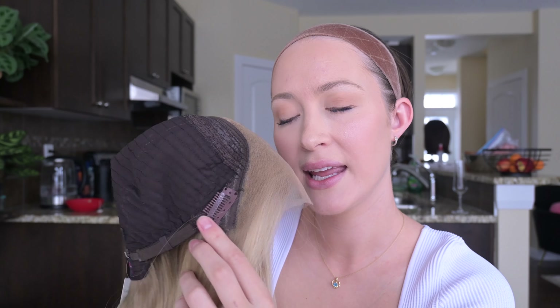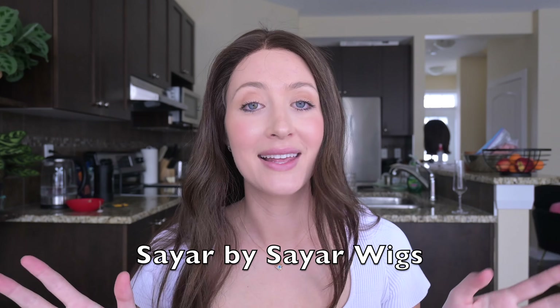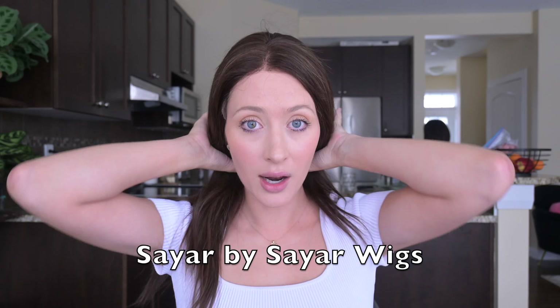This is the lace front and the lace top — this is your parting space — and then the rest is wefted. You do have adjusters at the nape of the neck, and there are two clips on the side where the ear tabs are, but I didn't use them and you definitely don't have to. If you wanted extra security, they are there. This is a gorgeous wig and there is a lot of hair here, so you have to want a lot of hair. I think the color is stunning — I don't think I've tried on a wig this dark before.